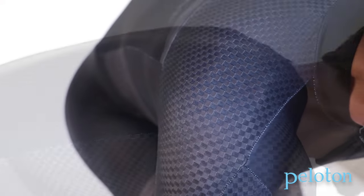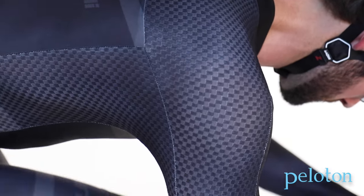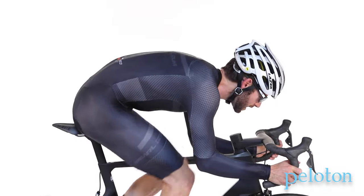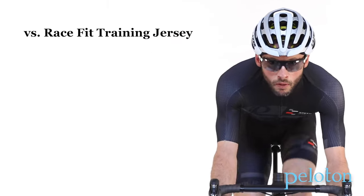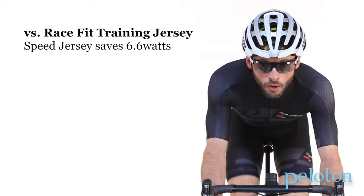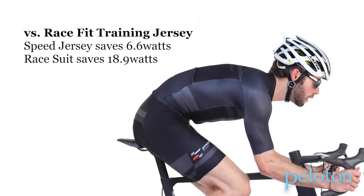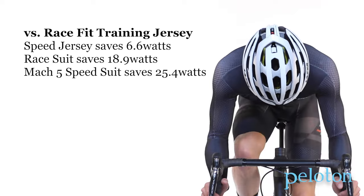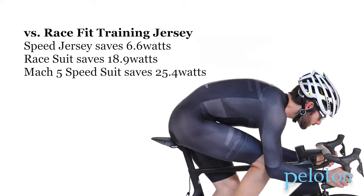So how much faster are these garments? Using a weighted average that includes speeds from 25 to 35 miles per hour and multiple wind angles, compared to Pearl Izumi's Race Fit Training Jersey — a jersey most brands would already call aero — the Speed Jersey saves 6.6 watts, the Race Suit saves 18.9 watts, and the Mach 5 Speed Suit saves a massive 25.4 watts.